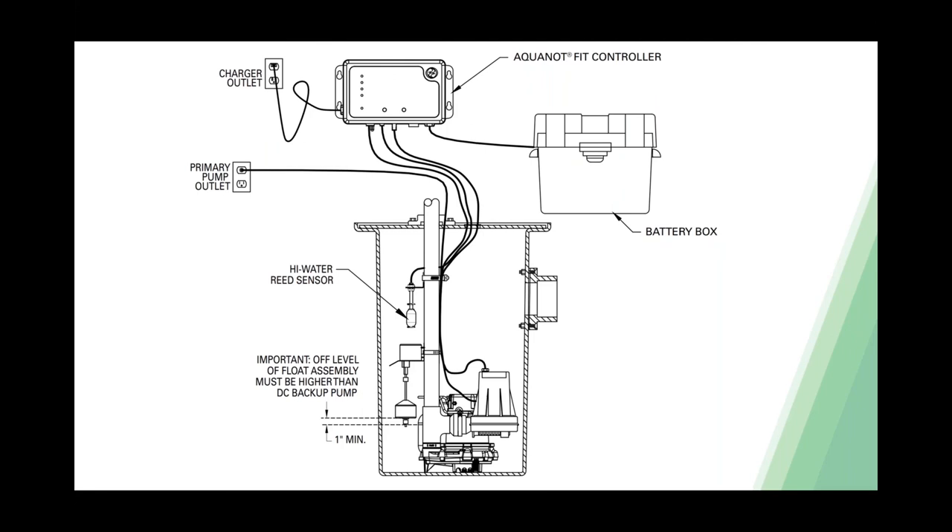This is a sketch of a typical ProPak system install. Notice that the battery backup switch on-point is higher than that of the primary pump—you don't want your battery backup pump turning on before or at the same time as your primary pump. If you buy the ProPak system, that's set from the factory. For the high water sensor, in a perfect world, you'd mount it lower than the inlet pipe. Pits are much smaller today than they used to be, so that's not always possible, but get it as close to just below the inlet pipe as you can.